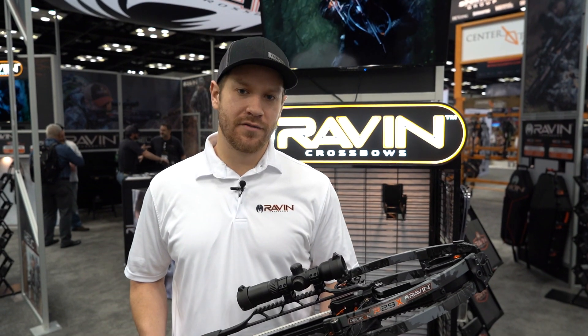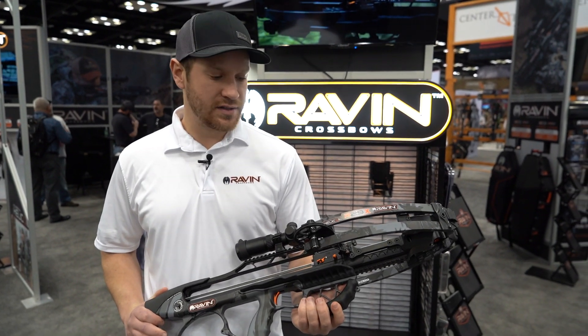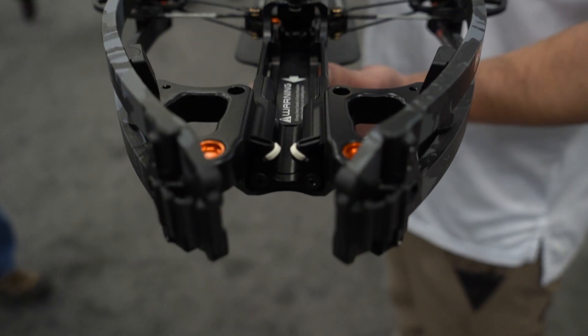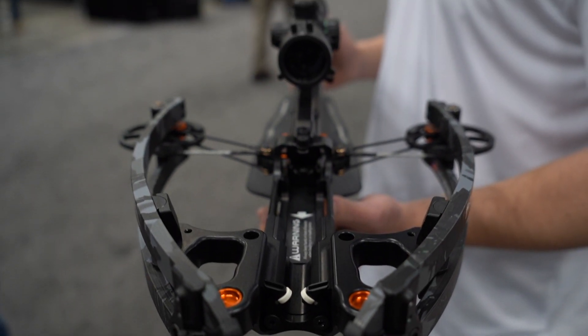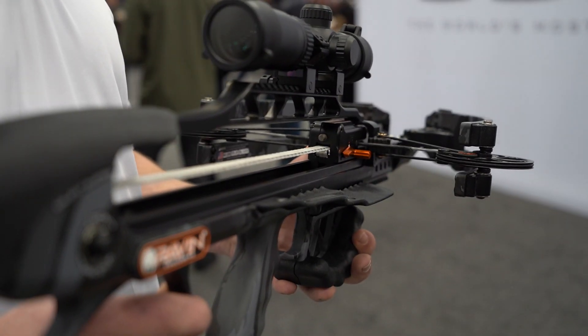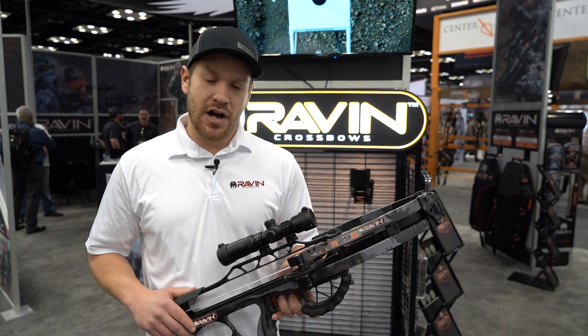I'm Adam Gansky with Raven Crossbows, here to show you our new latest and greatest — the R29X. The R29X is the same platform as the R29 but it's going to shoot a blazing 450 feet per second. That's a true 450 — silent cock, 450 feet per second. Go check these out at ravencrossbows.com.